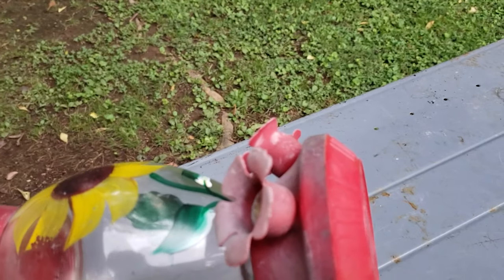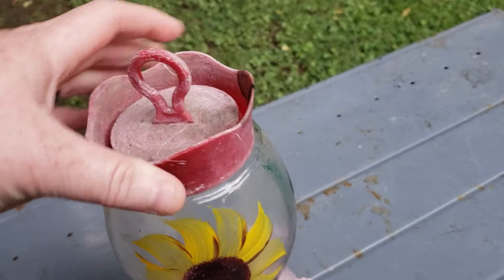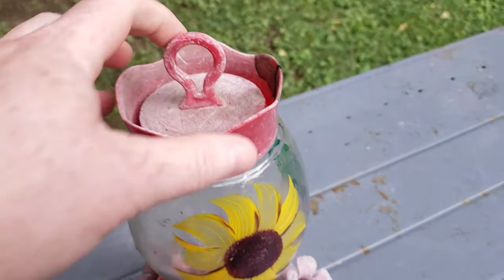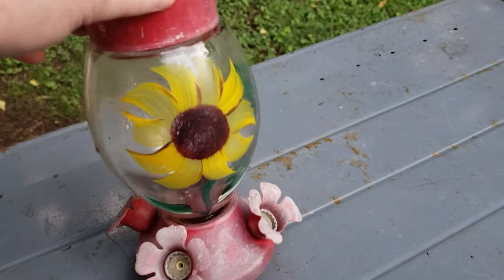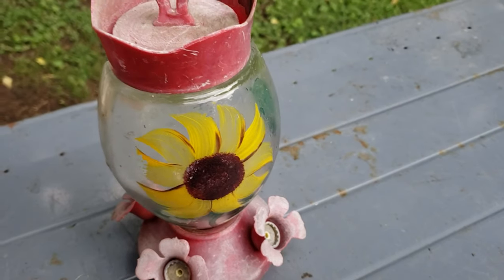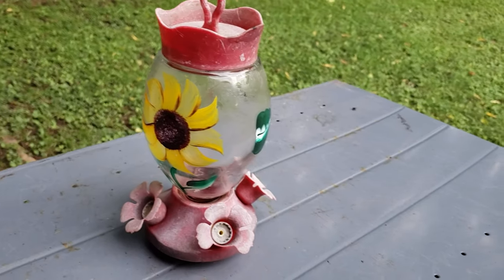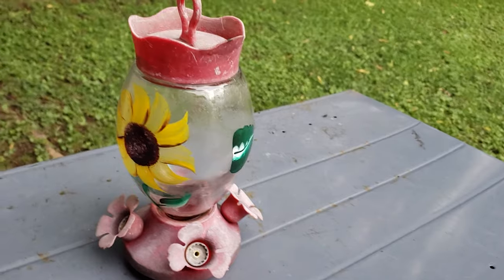I do like that it has a built-in ant moat on top. You just fill this with water to keep the ants out of the nectar. Also, hummingbirds don't need that much nectar. When I first started feeding hummingbirds, I would fill it all the way up. Then I learned I needed to change the nectar out every few days, or at least weekly, especially in the heat of the summer. If the nectar starts turning cloudy, then it's time to replace it.